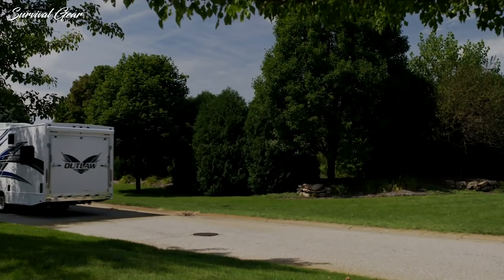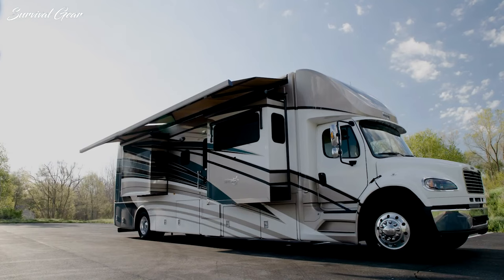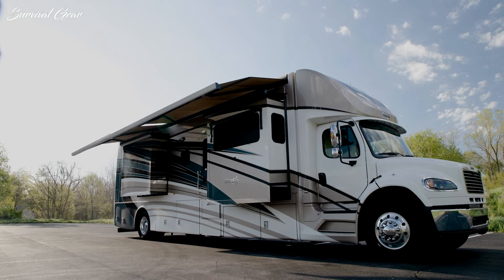Family-friendly, pet-friendly, and ready to camp, our selection of Class C RVs are made to fit you, offering many amenities of a larger Class A motorhome while being more powerful than a Class B RV.